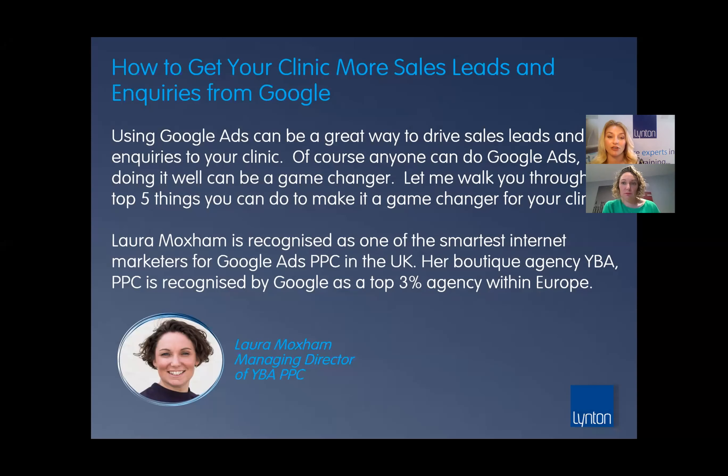Welcome to today's webinar everyone. Today is going to be a real focus on how to get your clinic more sales leads through Google. We're delighted to be joined by Laura Moxham, who at Linton we know really well — she actually looks after our Google AdWords account. I want to give the opportunity to talk about some quick wins you can get with Google, but also the bigger strategy. YBA, Laura's company, has actually been voted by Google as one of the best agencies in Europe for helping clinics get more leads and businesses grow online.